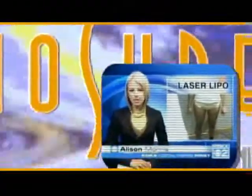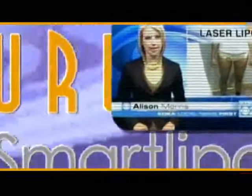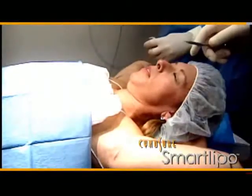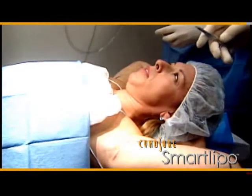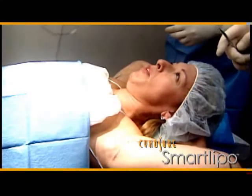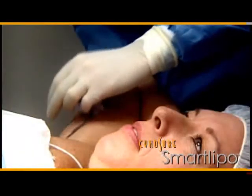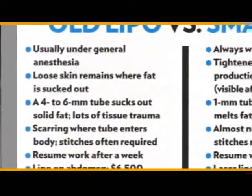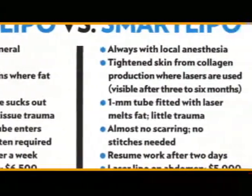Laser liposuction can be done right in the doctor's office with just local anesthesia. Unlike traditional liposuction, which requires patients to be put under general anesthesia, SmartLipo uses local anesthesia. A major advantage is that patients can actually be awake during the procedure.